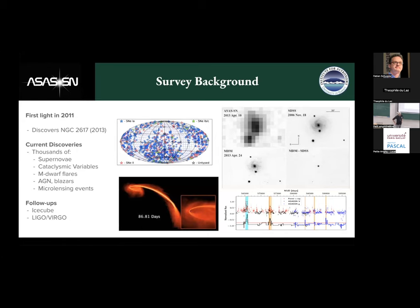The ASAS-SN survey was set up in 2011, initially as a survey of a single mount with two cameras built off of Nikon lenses with a 14-centimeter aperture and wide field of view. The idea was to do a tessellated deep survey of the sky to detect transients. After the first two years of operations, we made our first major transient detection, which was a flare in NGC 2617.